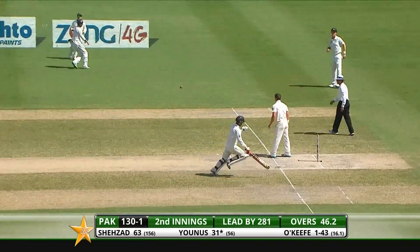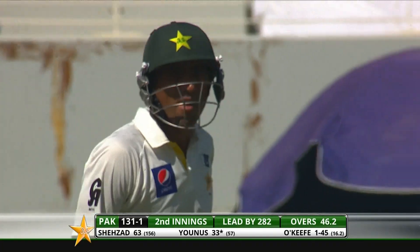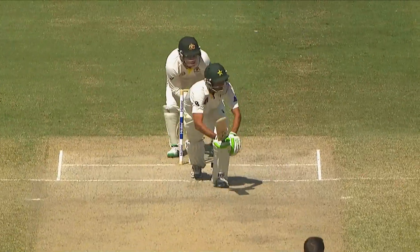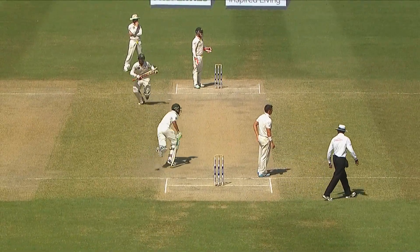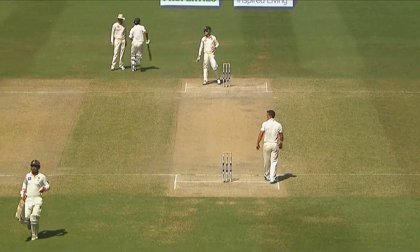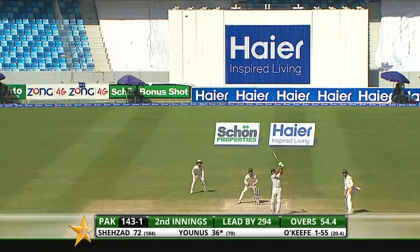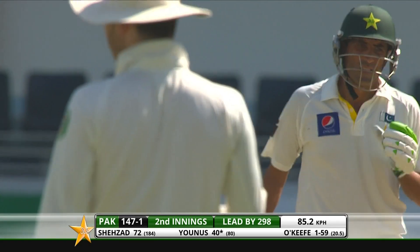That's magnificent running. Really is magnificent running. These kinds of shots and running between the wickets in a one-day format are crucial. Younus Khan was aware of the situation and rushed back for the second. He's had enough of it — has Younus — and he's gone inside-out rather nicely.